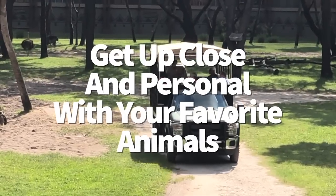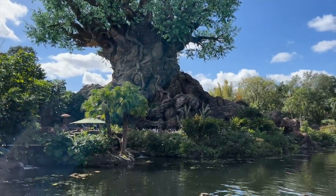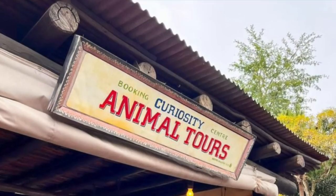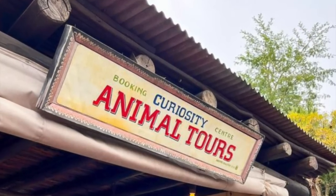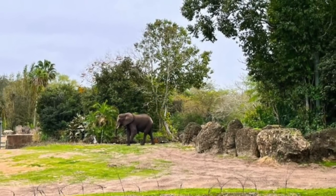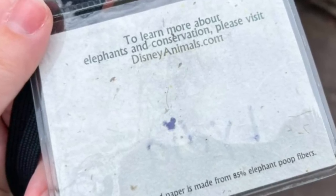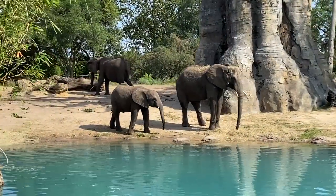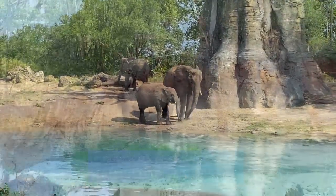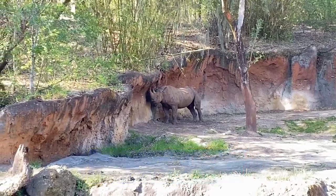Are you ready to get up close and personal with your favorite animals? Up Close with Rhinos and Caring for Giants are two different 60-minute tours that'll teach you about two popular animals roaming the Animal Kingdom grounds. Caring for Giants lets you meet the elephants, while Up Close with Rhinos — well, you can fill in the blanks. You'll get to meet the animal keepers who'll take you backstage for an up-close experience in a special viewing area. The rhinos tour is $45 per guest and the elephants tour is $35 per guest, not including theme park admission.